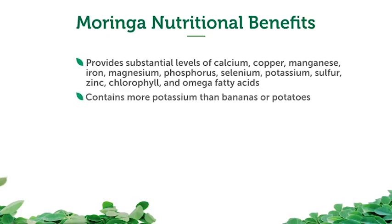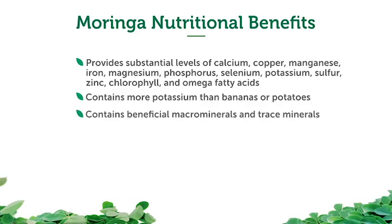An interesting fact is that Moringa contains more potassium than bananas or potatoes. It contains beneficial macro and trace minerals, and also a powerful antioxidant called zeatin (Z-E-A-T-I-N) — a plant hormone that can help slow the aging process.